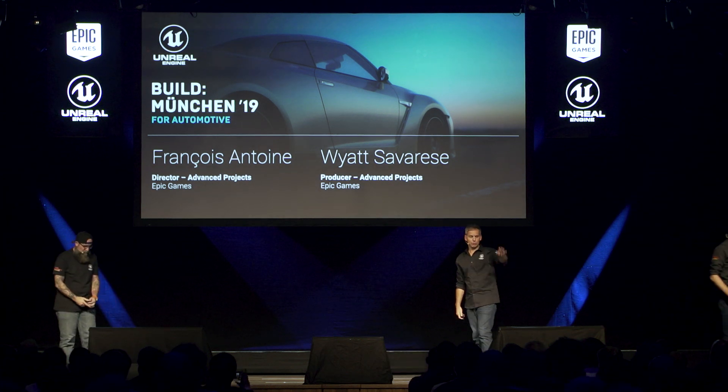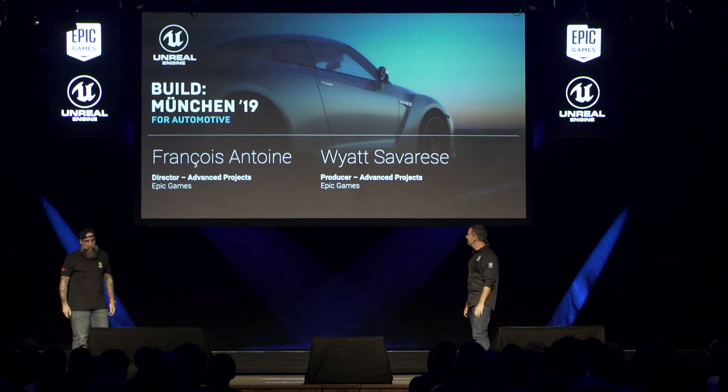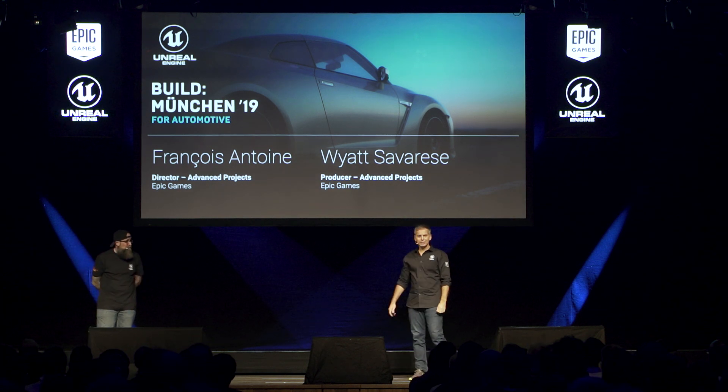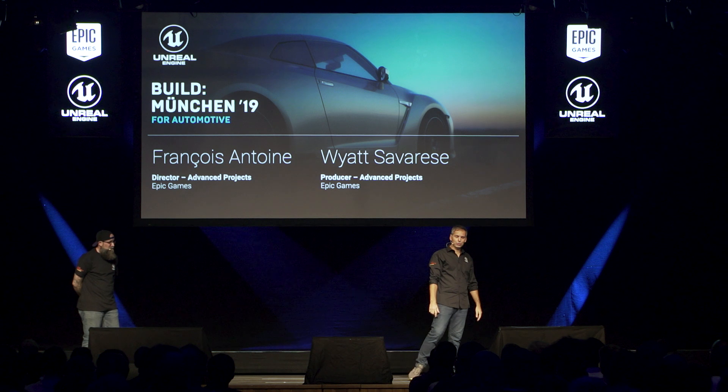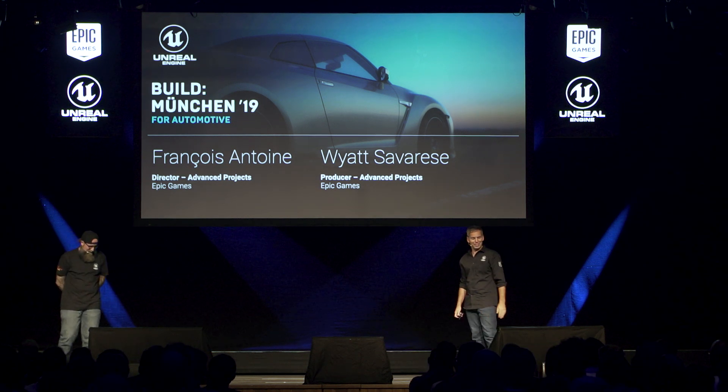Hello, everyone. My name is Francois. I'm a Director of Advanced Projects at Epic Games. And I'm Wyatt Savarese. I'm the producer for Advanced Projects. I want to take a second looking at the old footage of the old configurators there and say a big no thanks to Mark Roberts for showing that stuff.